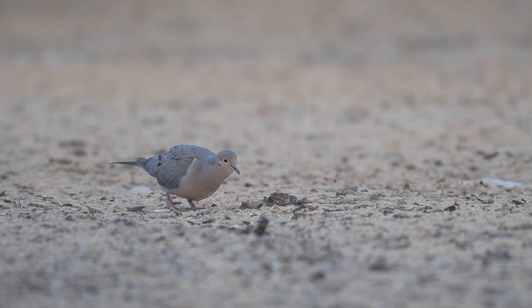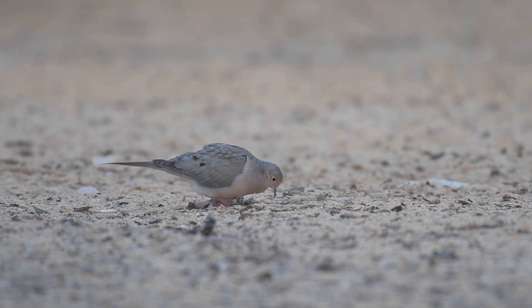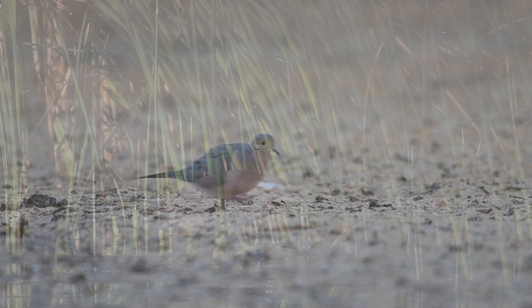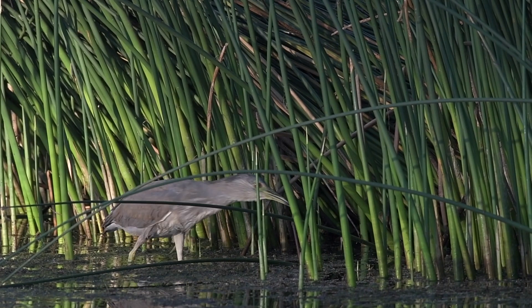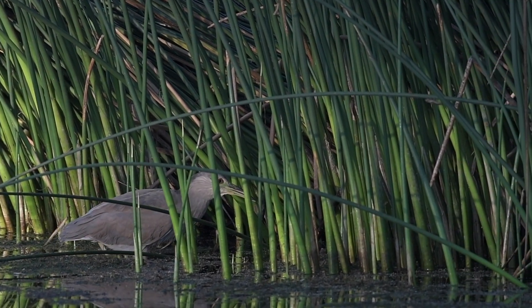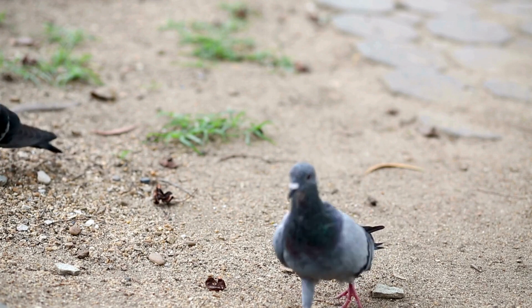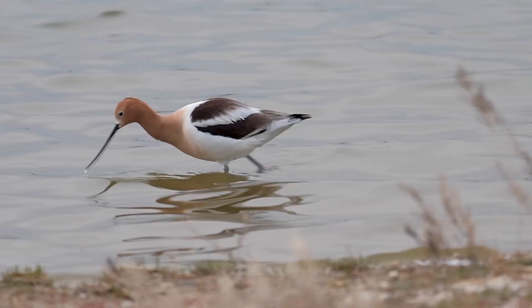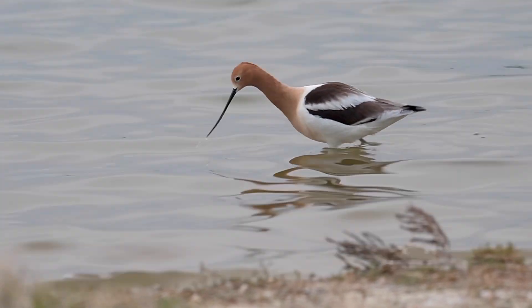If you spend even a little bit of time watching birds, you'll see that many walk while appearing to move their heads back and forth. Whether on land or in water, the distinctive head bob almost always accompanies walking. It's easy to see this in a pigeon, but many other birds have this behavior as well. What's this all about, and why do they do it?